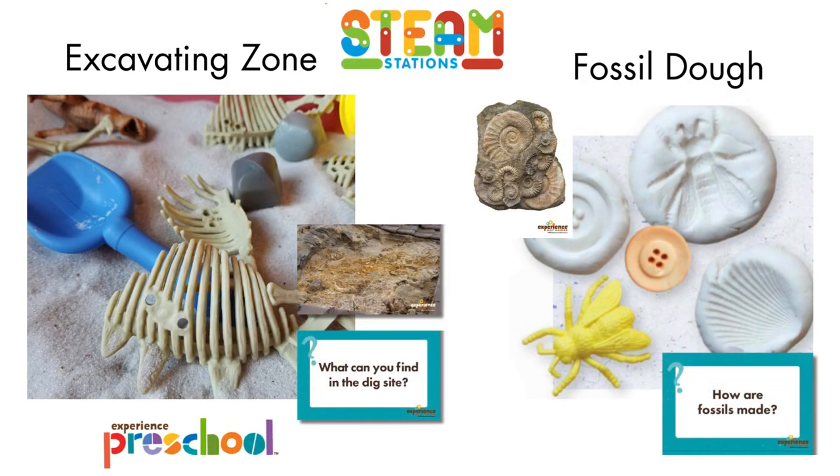Set up these fun STEAM stations for hands-on learning. Look for 20 new STEAM stations each month.